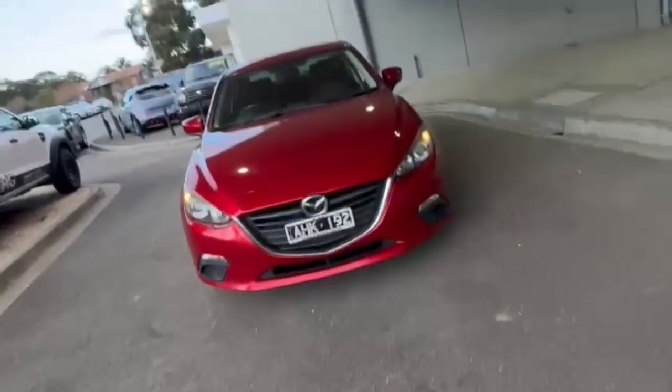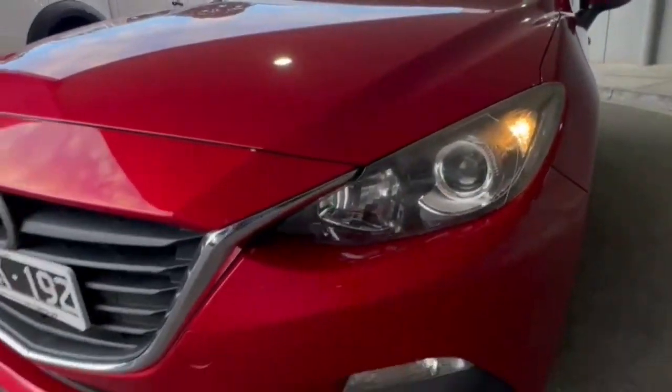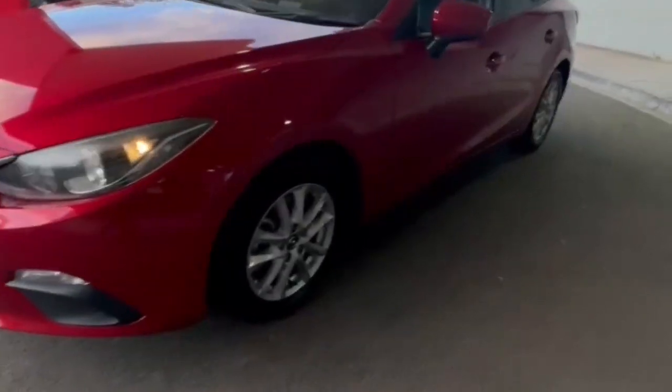G'day guys, thanks for checking out our just arrived 2016 Mazda 3. At the front you do have your projector style headlights, nice and tidy on the front end. Continuing down the passenger side, you get the really nice alloys, and hopping on in, the interior is really nice and tidy with cloth trim.